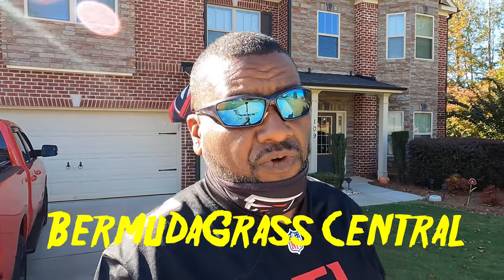Hey yard fanatics, welcome back to another episode of Bermuda Grass Central with BYD — that's Big Yard Dog, just in case you didn't know.